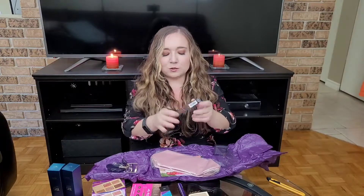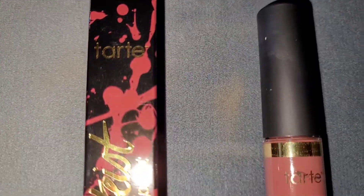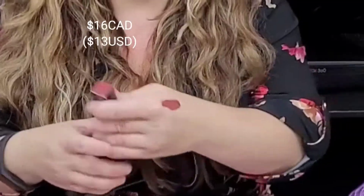This is a Tarte lip paint — I have never used this one before, but I have multiple different Tarte lipsticks. I'll have to try wearing this one officially tomorrow.